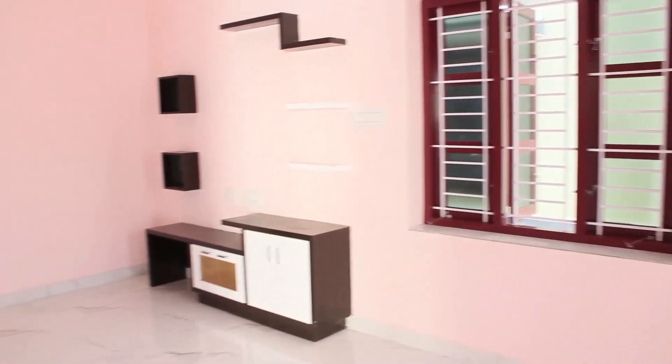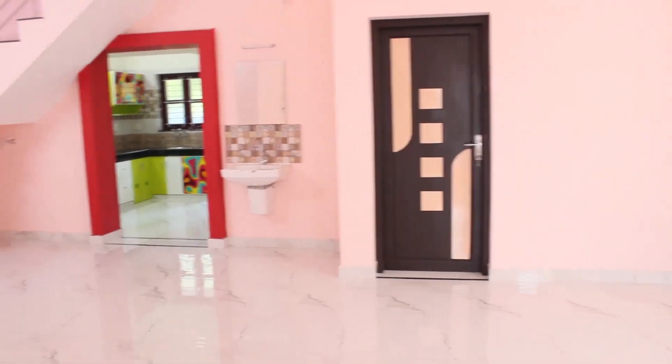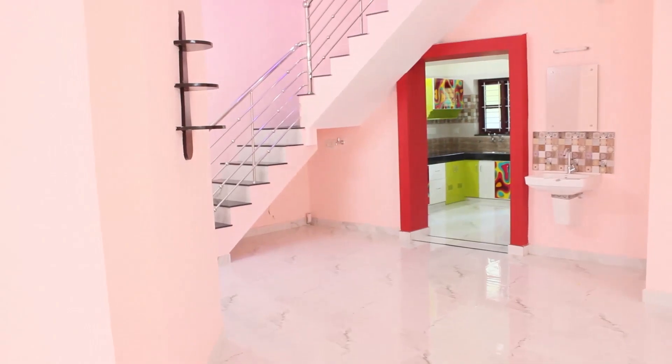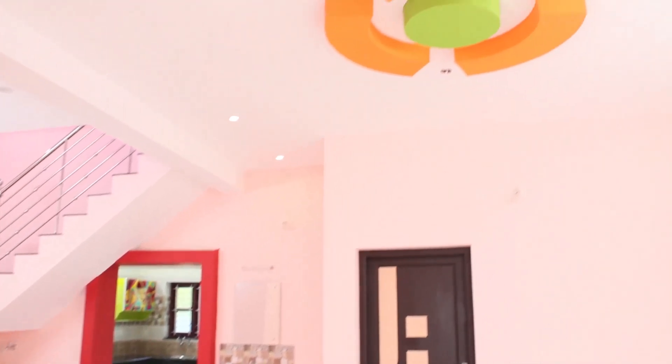In the right corner, we can provide a TV. We need to take a decorative stand in the living hall. We can also decorate the living hall with toys.